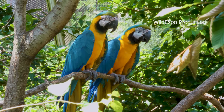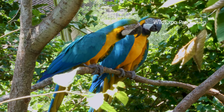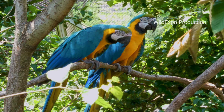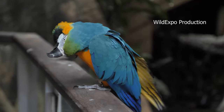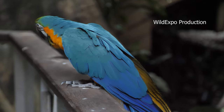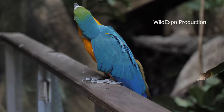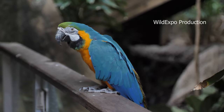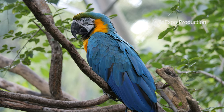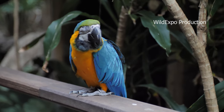Blue and Gold Macaws are native to a wide range of tropical and subtropical habitats in South America. They are found in countries such as Brazil, Venezuela, Colombia, and Peru, inhabiting various forested environments, including tropical rainforests, savannas, and gallery forests along rivers. The Blue and Yellow Macaw generally mates for life and nests almost exclusively in dead palms, with most nests found in Mauritia flexiosa palms. They live for 30 to 35 years in the wild and reach sexual maturity between the ages of three and six years. They are active during the day, foraging in small flocks in the early morning, and by midday they begin searching for shade to rest and relax.